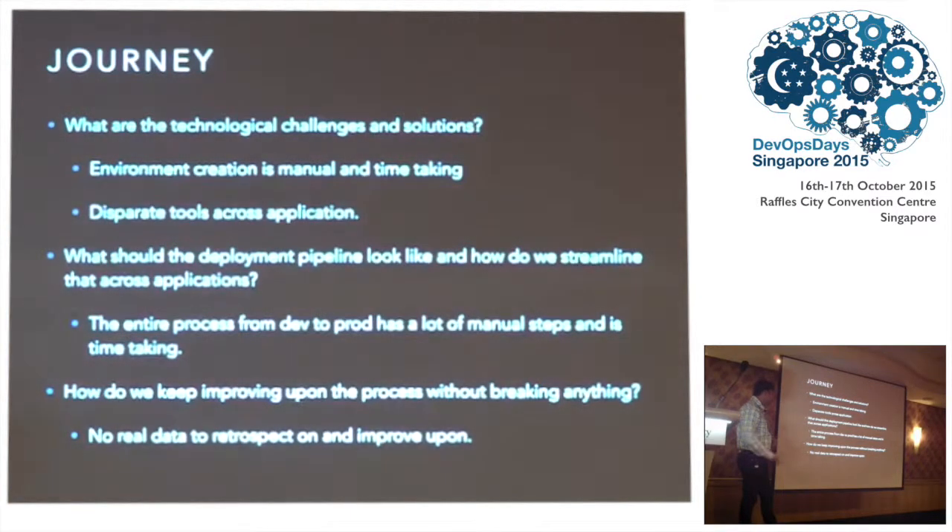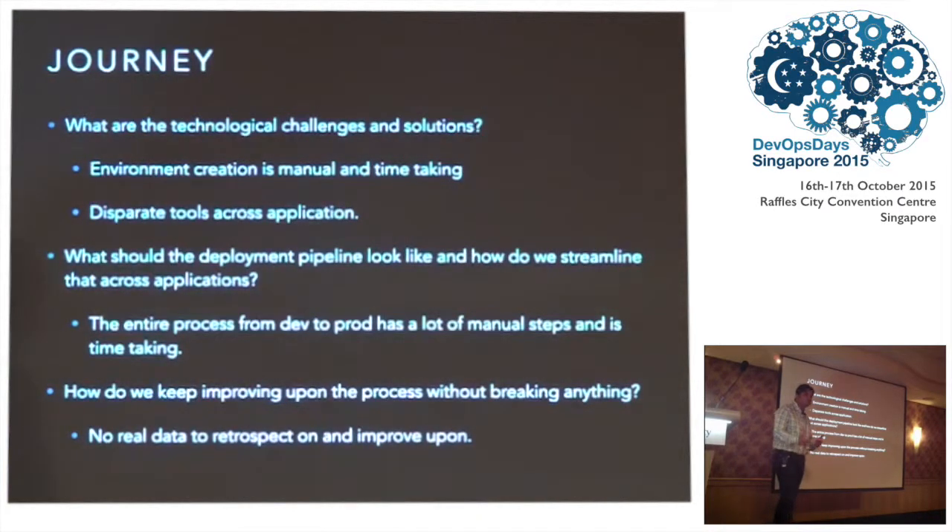And then there was the question of how to keep improving. They wanted a tool that would give them real-time data they could retrospect upon and improve their releases, release on release.